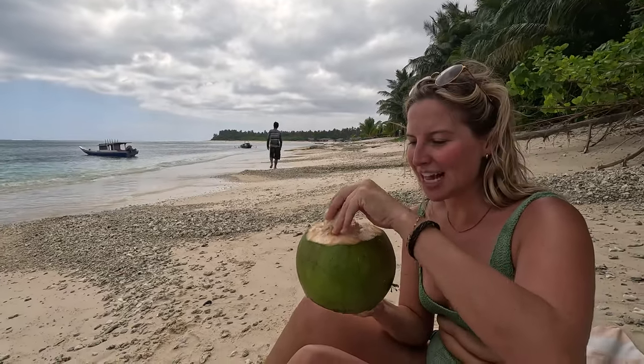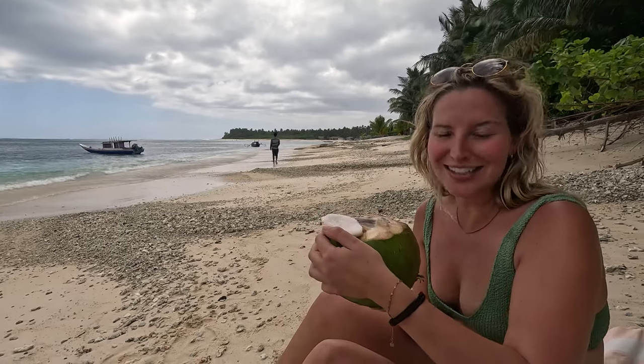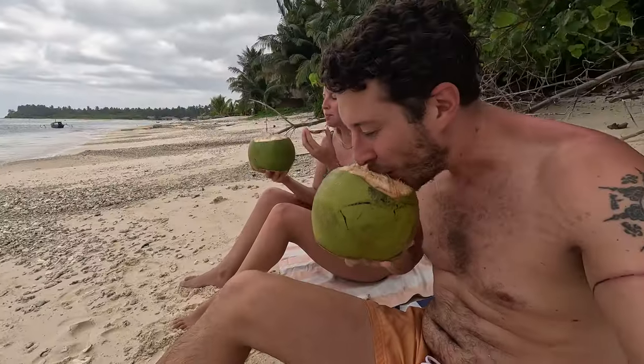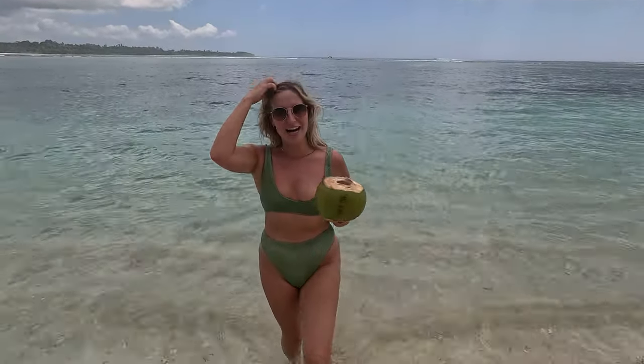Coconuts on the beach — this is true island life. Is that your favourite thing in the world? This is my favourite thing in the world — drinking a coconut on the beach. Look at this paradise, it's amazing. This is a vibe. This is when I'm at my happiest — coconut in hand, on the beach. We just need the sun to get out of the clouds and then it's perfect.